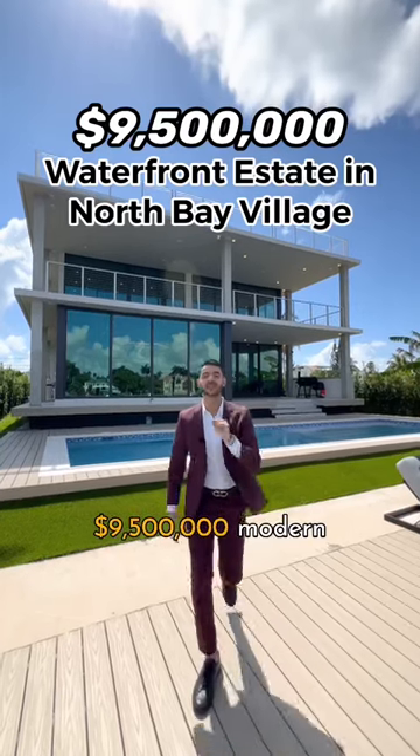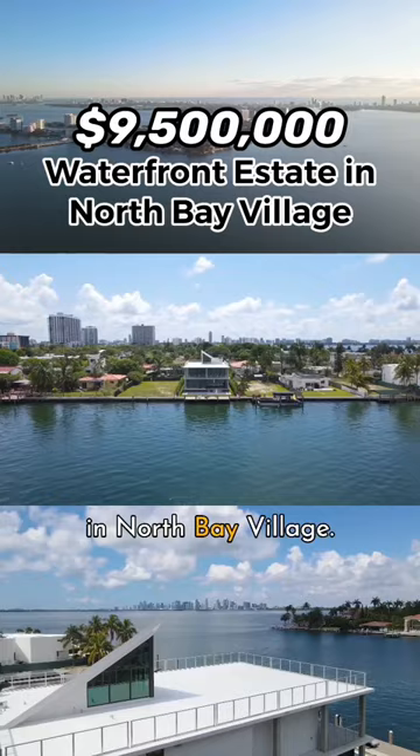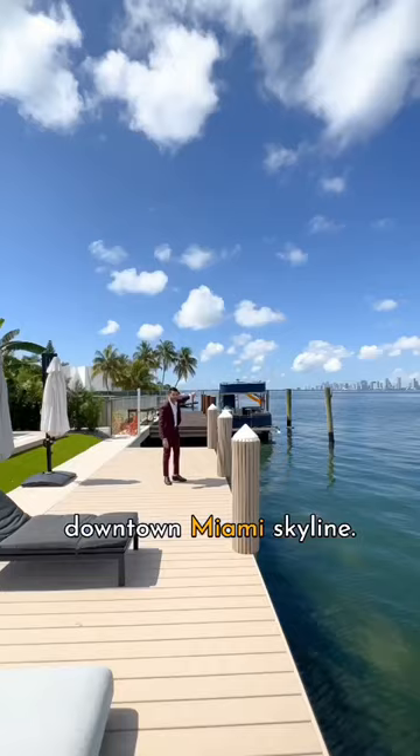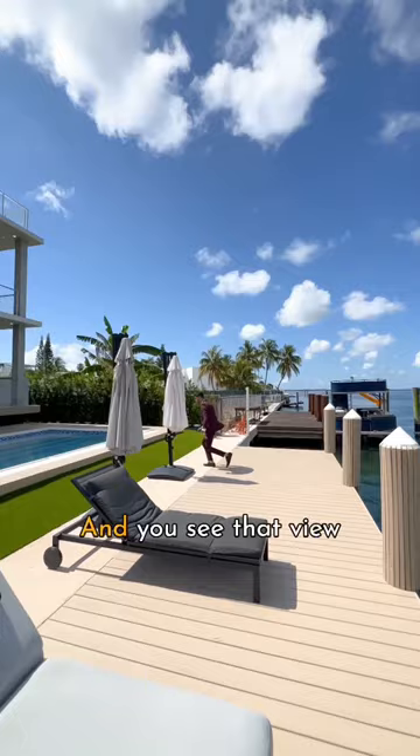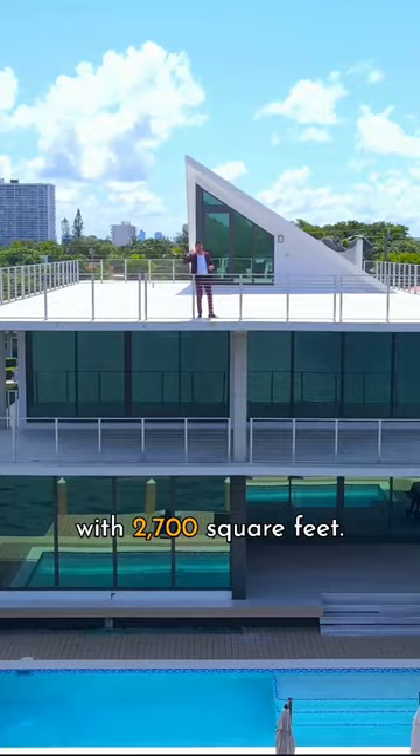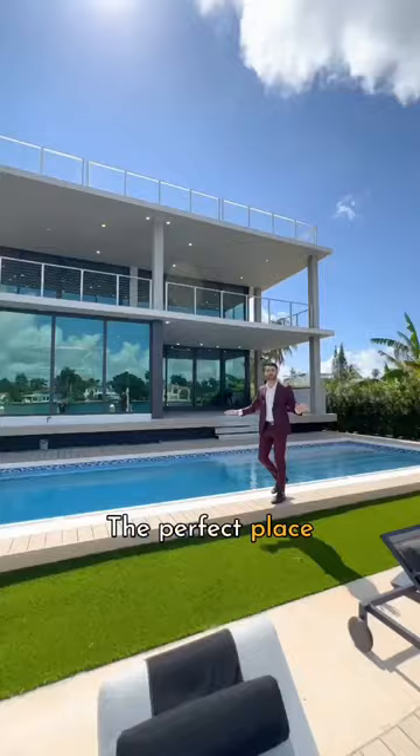9.5 million dollar modern estate on the water in North Bay Village. You have a wide canal view here, 60 feet of water frontage overlooking the downtown Miami skyline — some of the best views I've ever seen. You see that view from your pool, from your primary suite balcony, and from the third floor rooftop terrace with 2,700 square feet — the perfect place to have a party.